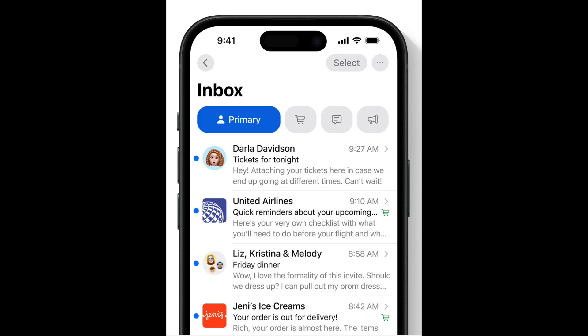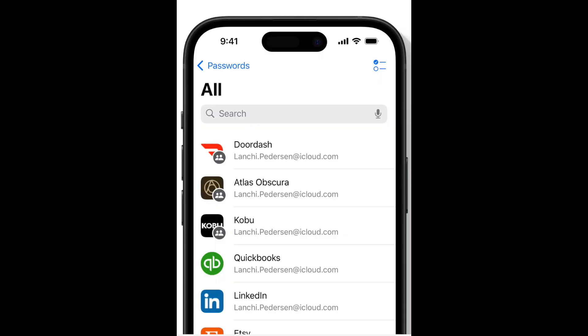We are getting so much more with iOS 18: the ability to have custom tapbacks in Messages, a completely redesigned Mail app, a new Passwords app that includes all your passwords in a simple place, a smarter Safari with highlights and the ability to hide content, support for RCS which will make Messages so much better, satellite messages, and a redesigned Photos app that's more person-focused and easier to use. I thought Photos was very clunky at first, but now that I've been using it, iOS 17 feels so much clunkier.